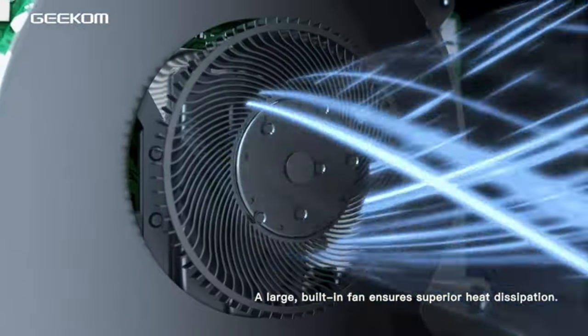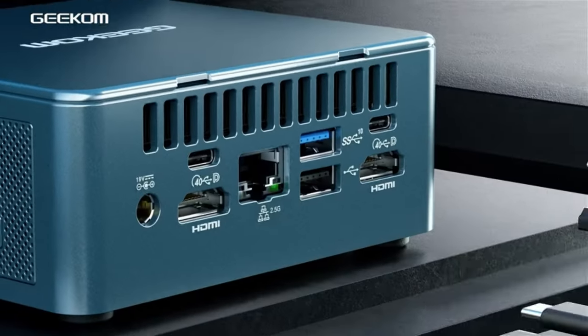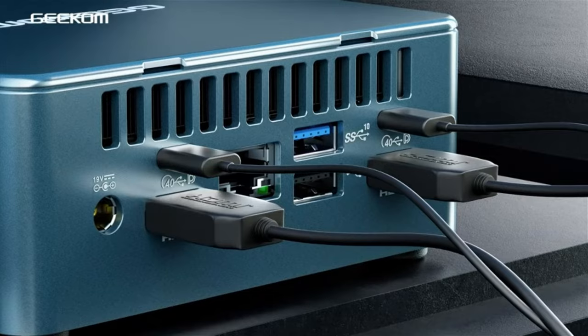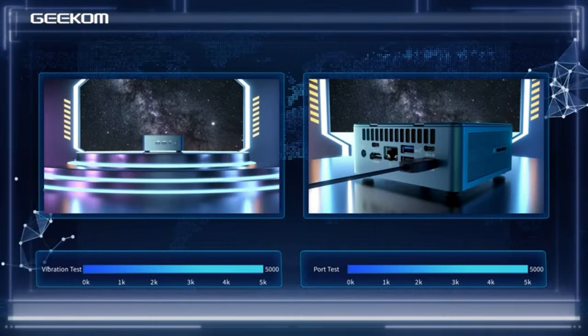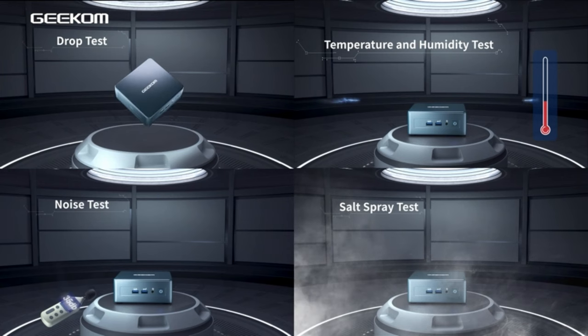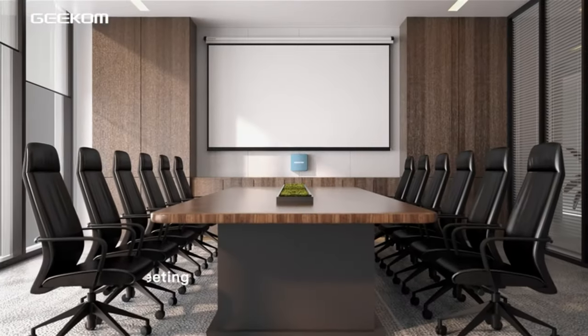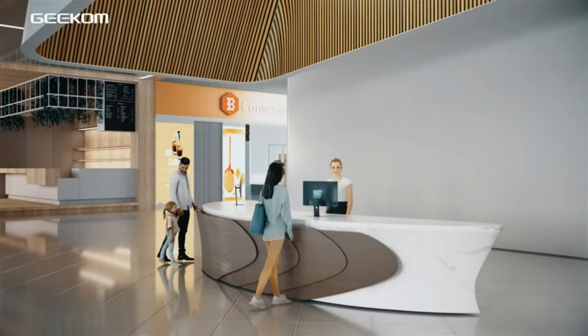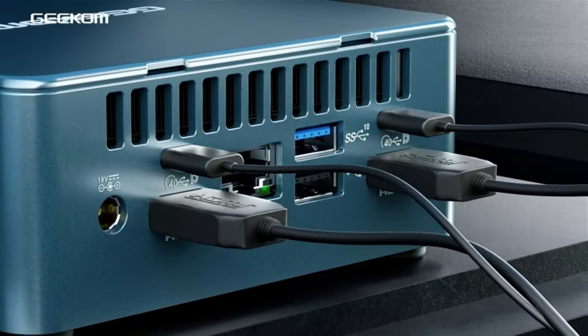The mini-PC also supports 8K output, Wi-Fi 6E, Bluetooth 5.2, USB 4.0, and 2.5G LAN. Key features include: 12th-gen Intel i7-12650H processor, 32GB of DDR4 RAM, 1TB PCIe Gen 4 SSD, 8K output, Wi-Fi 6E, Bluetooth 5.2, USB 4.0, and 2.5G LAN.